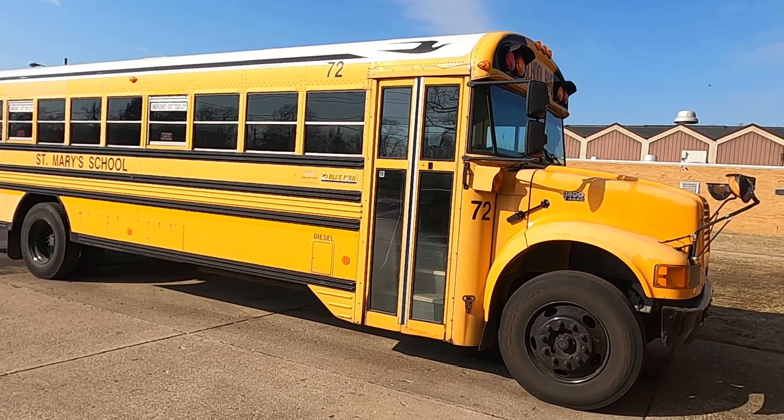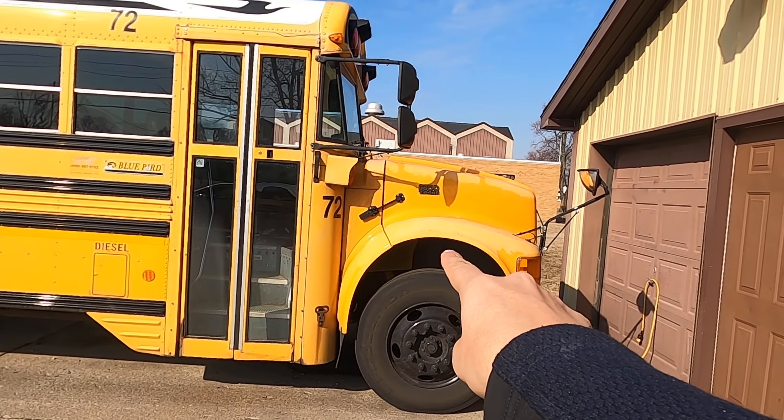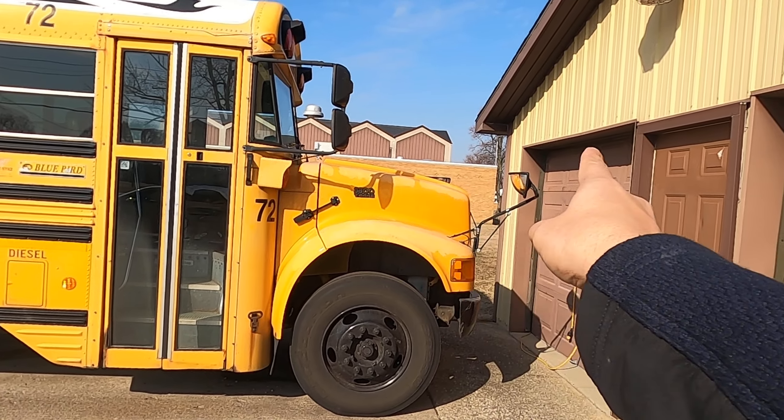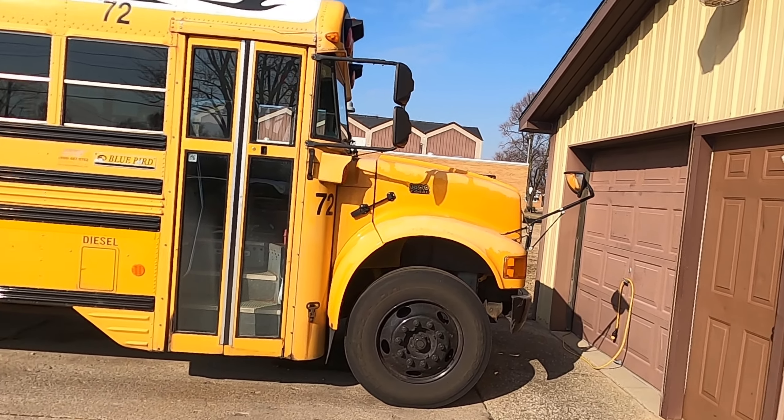I can't open the hood either because the mirrors are probably too close and opening the hood would risk hitting the garage door right there.